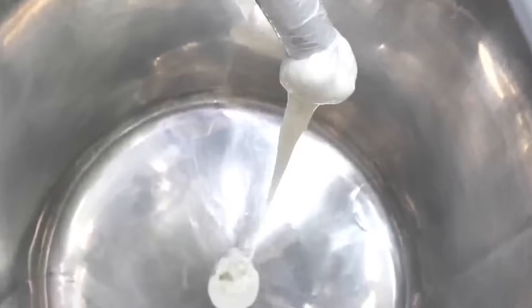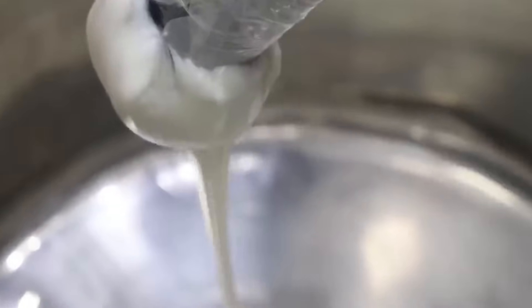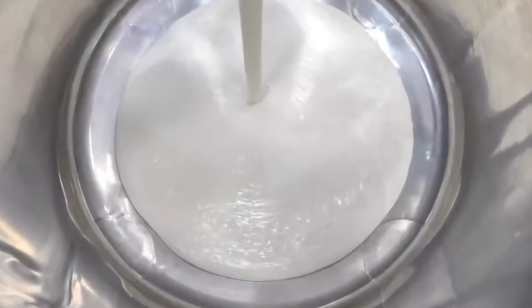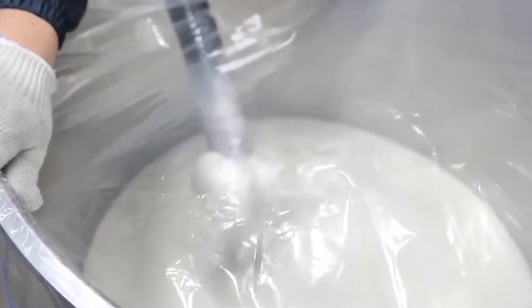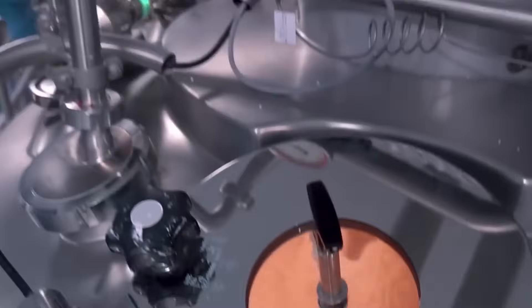Each batch is carefully monitored, and when the pot is opened, the inside looks surprisingly like a bowl of frosting. Workers use giant spatulas to scrape down any residue and make sure no part of the mixture goes to waste. One single vat can produce enough toothpaste to fill around 30,000 tubes — enough for an entire city.